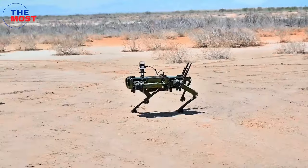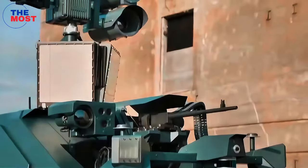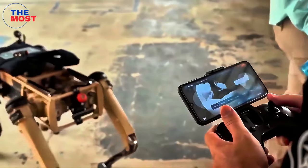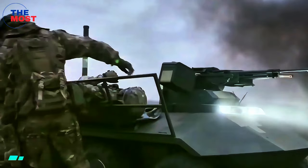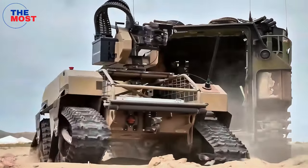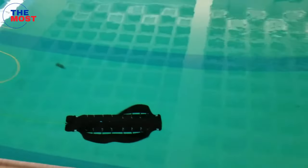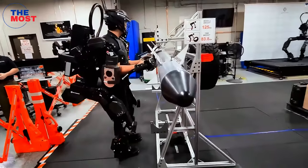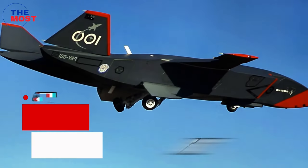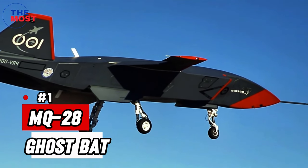Militaries around the world are in a race to develop robots. These robots are designed to help with combat, intelligence gathering, saving the wounded, transport, and more. Many of these robots can act on land, in the air, and in the water. Here are some of the most advanced military robots in the world.